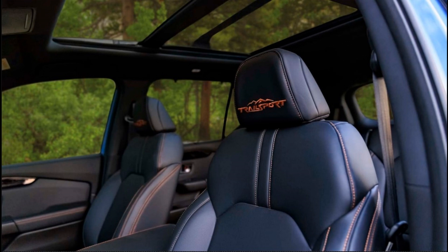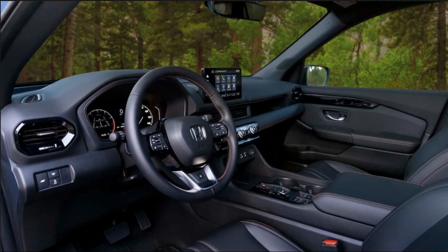Bigger, roomier, and more capable than the version it replaces, the new Pilot aims to add a bit of daylight between it and the automaker's Odyssey minivan by offering a sportier experience and an off-road-ready Pilot Trail Sport model.